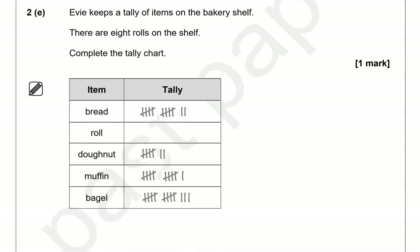Evie keeps a tally of items on the bakery shelf. There are eight rolls on the shelf. Complete the tally chart. So for rolls, we draw eight tally marks: one, two, three, four, five, six, seven, eight.